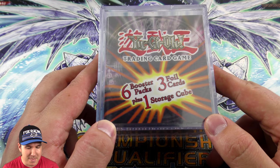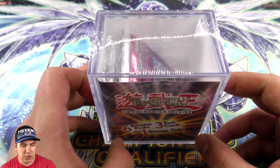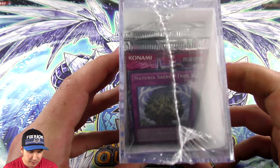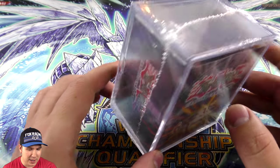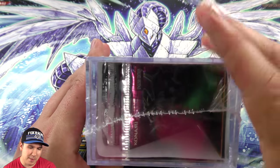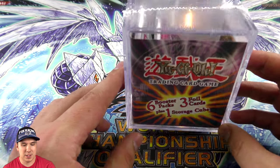I'm going to be opening one of these mystery six booster packs — three foil cards plus one storage cube. You can kind of see what's in here: you've got some random booster packs, a random foil in there. Normally they'll have the packs up on top, but I'm noticing they get kind of bumped around. These are super awesome.